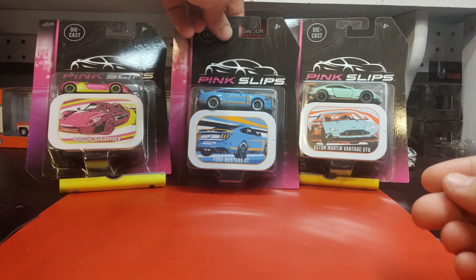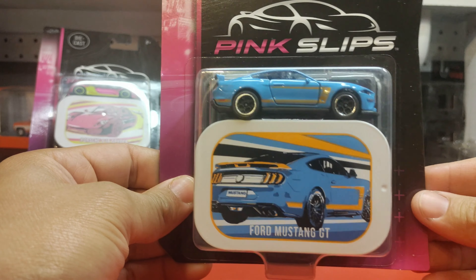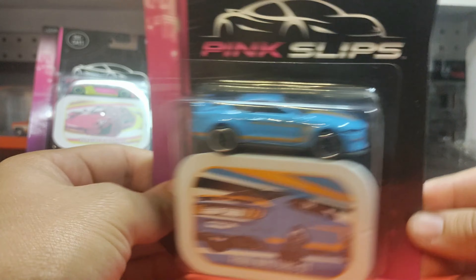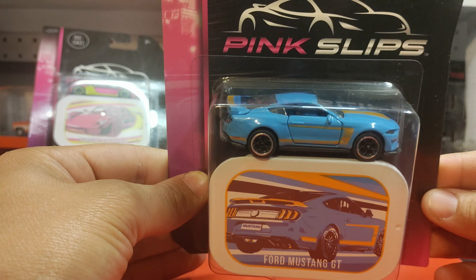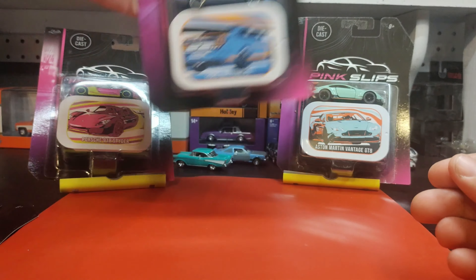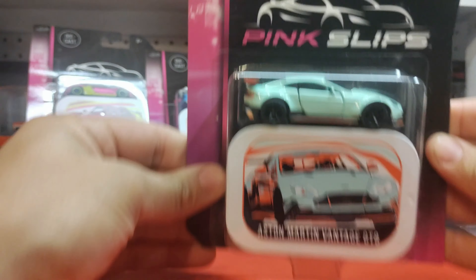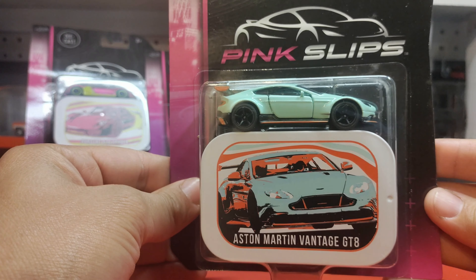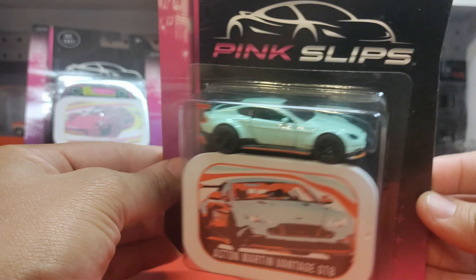Moving on — I'm not a big Mustang guy, but I love the blue and orange on this one. It's a sweet color. I don't like Mustangs, but I love the colors of this one, so for now we're just going to leave this one packaged up. The last of the three I'm undecided on is the Aston Martin Vantage GT8 — it's an awesome car.